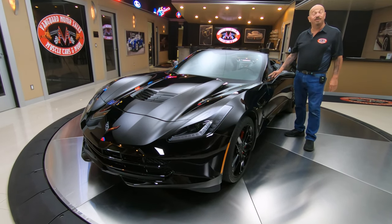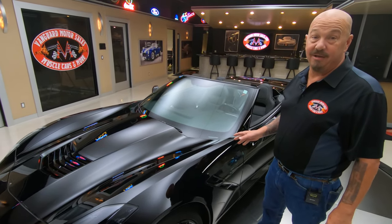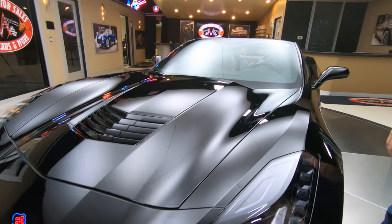Hey guys, welcome back to Vanguard Motor Sales. I'm Greg and this is an '18 Vette, Jet Black, just over 5,500 miles on her. Of course the 6.2 under the hood and it's hooked up to the 8-speed automatic.